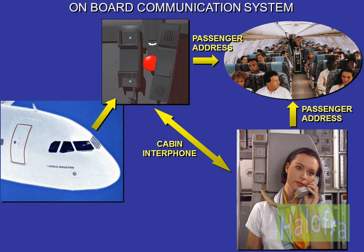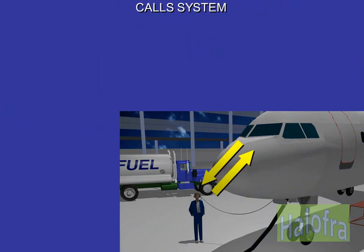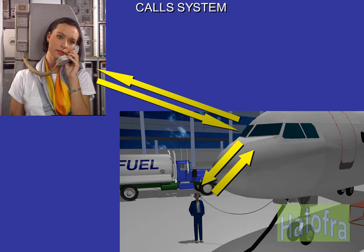The onboard communication system is divided into two subsystems: the passenger address system for passenger announcements from the cockpit to the cabin, and the cabin interphone system for crew communication. In addition, a call system enables the cockpit to call the ground mechanic and the cabin crew, and the ground mechanic or the cabin crew to call the cockpit.